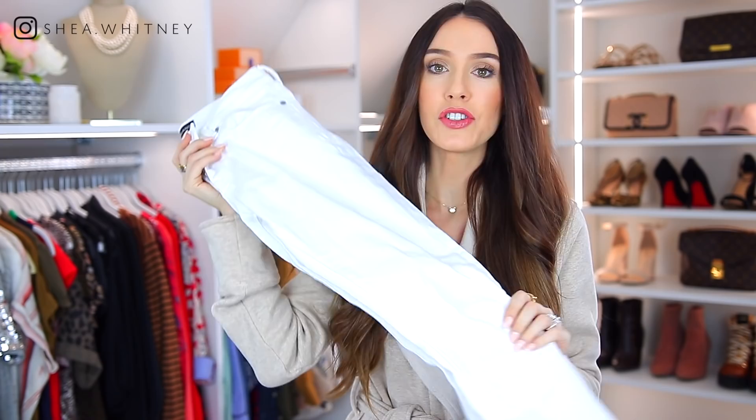For today, I'm actually going to build my entire outfit around this white pair of jeans. I know it's technically before Memorial Day — I don't really care about that. I love white jeans all year round. So let's move to step number two. But first, I'm going to go ahead and put on these jeans — we're going to be getting dressed together today, which is a little bit different.